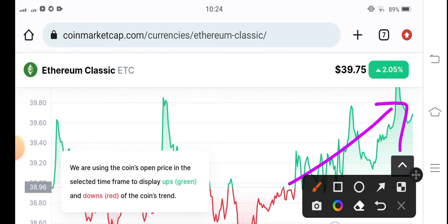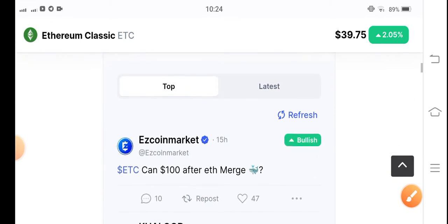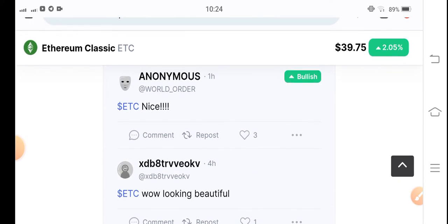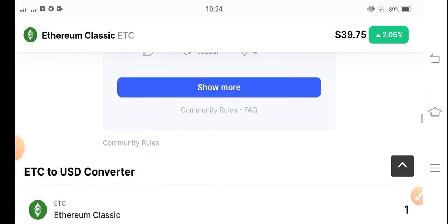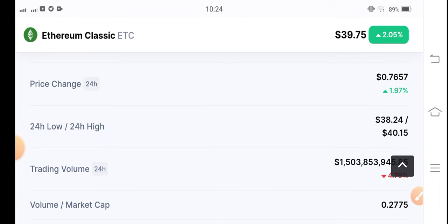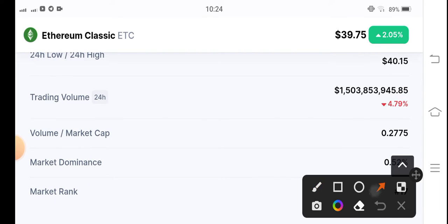You can see a massive pump of Ethereum Classic coin in the last 24 hours. Everybody is talking about Ethereum Classic coin — it's a bullish market. So if you want to make an entry position, Ethereum Classic coin has already pumped significantly.